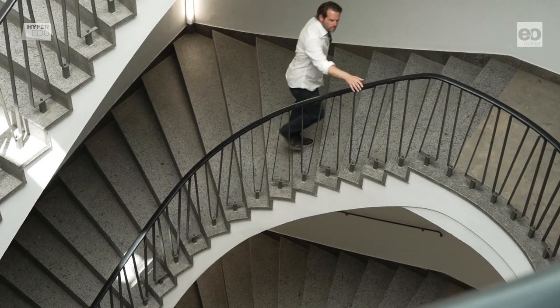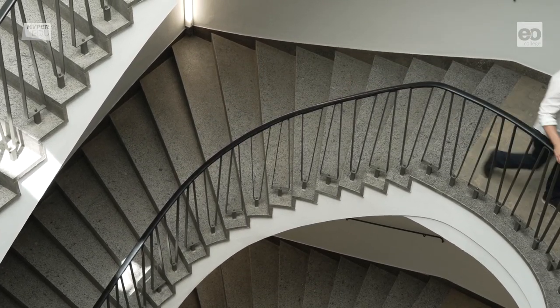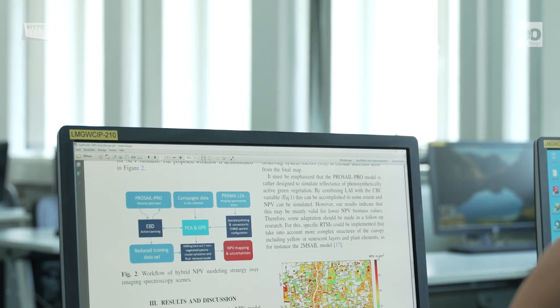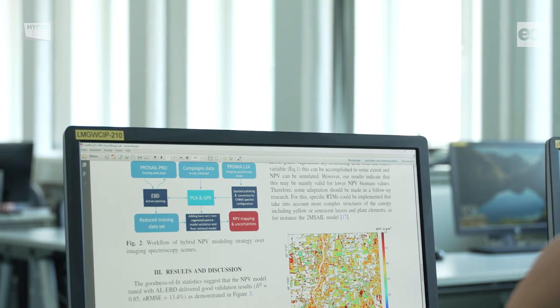Around 2,000 students attend courses at the LMU Faculty of Geosciences. Remote sensing has played a major role here since the first Landsat data became available in the 1970s.